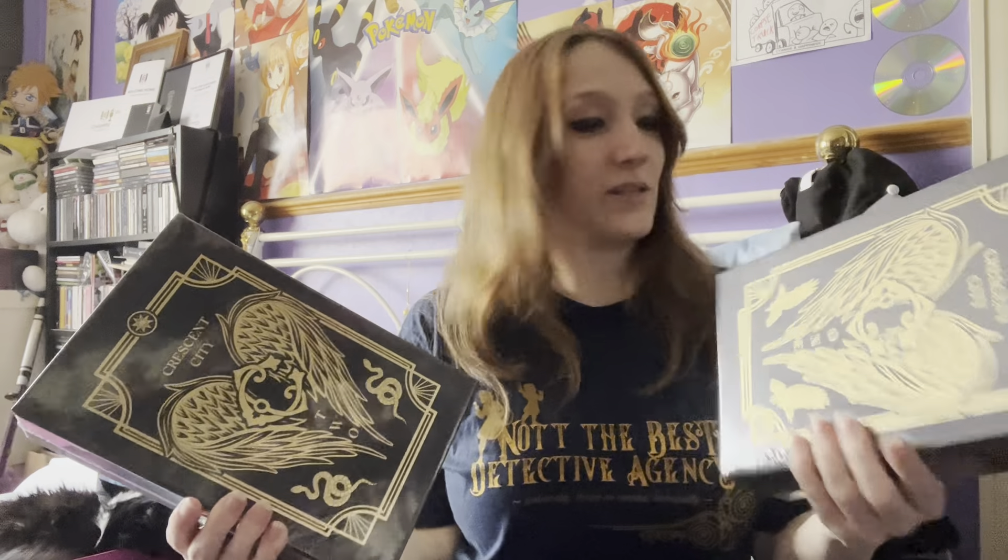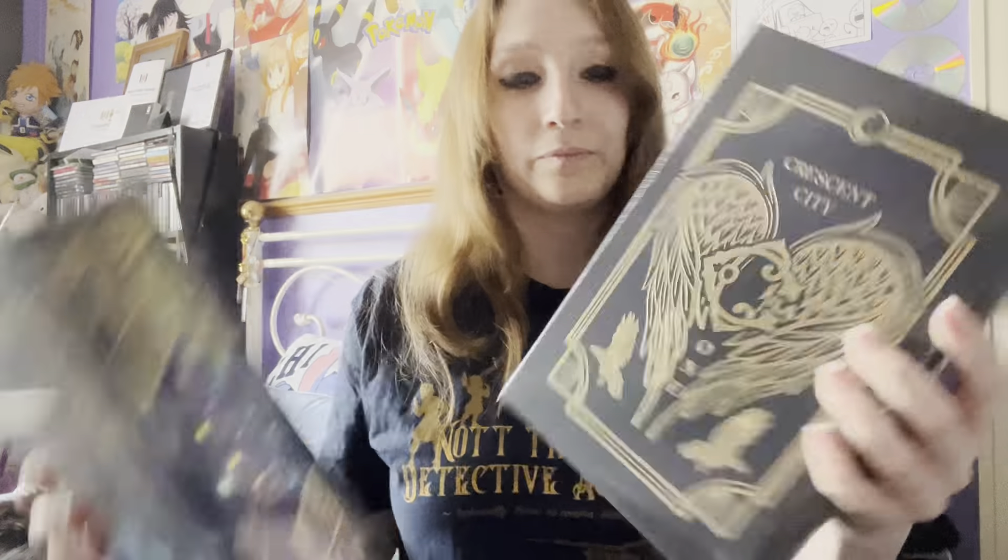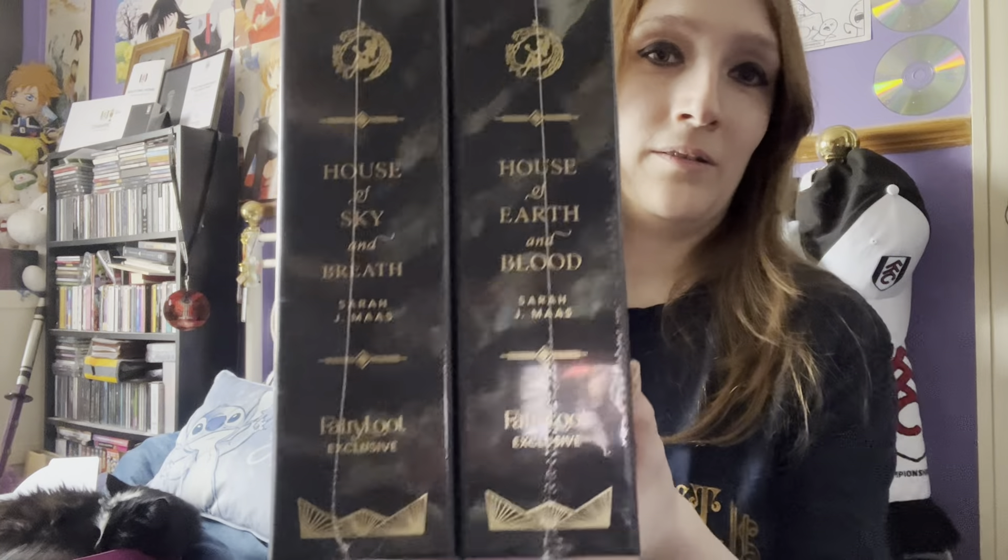Okay, we've got both out. So we've got Crescent City — it is House of Earth and Blood and House of Sky and Breath. Let's try and get them up the same way. One side has 'Crescent City' on them, and then on the other side we've got the FairyLoot logo and Sarah J. Maas's signature. And we've got the spines — they're basically in little boxes, which is pretty cool.